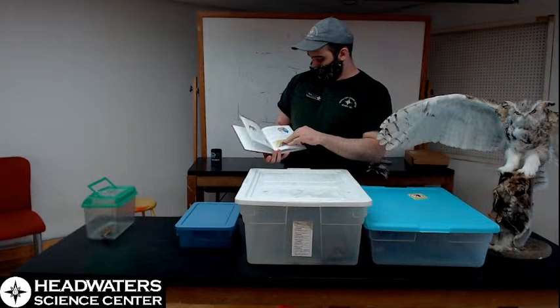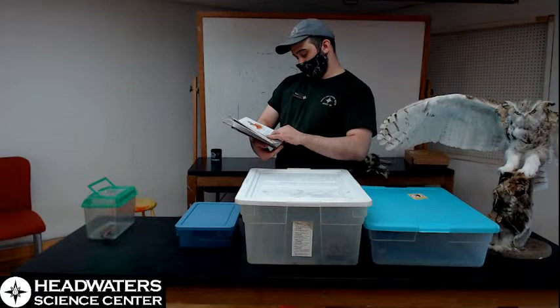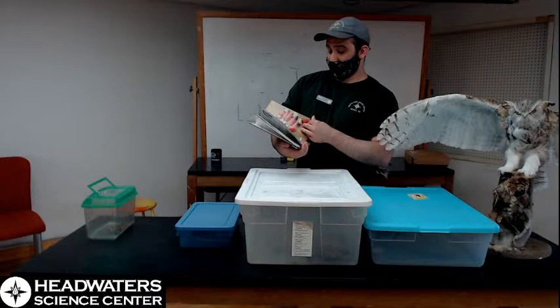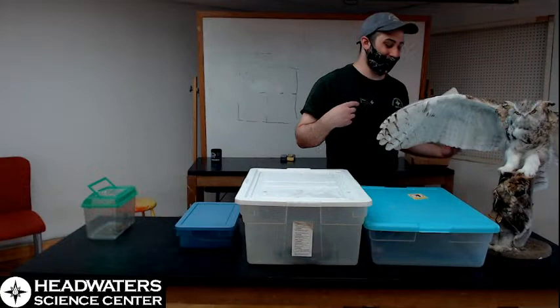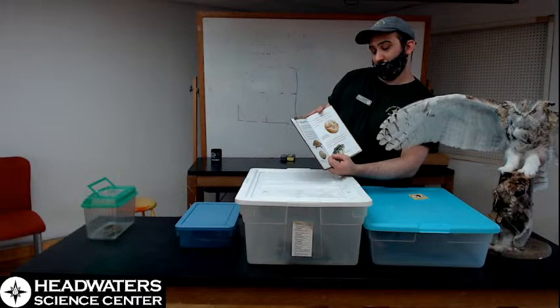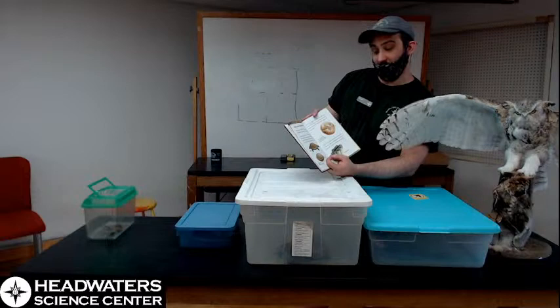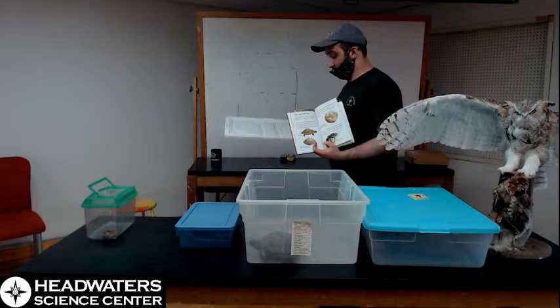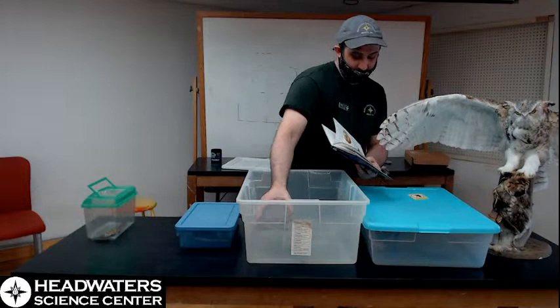Moving on — the next one we come to in the book is a box turtle. The passage says: 'Turtles have a hard shell that protects their body. The three-toed box turtle has a special kind of shell. The bottom part of its shell can fold up, keeping the turtle safe inside.' And we actually have a three-toed box turtle — that's the exact species we have here. It is inside here. Their depiction in the book isn't very accurate, but hey.